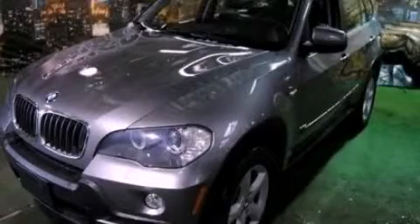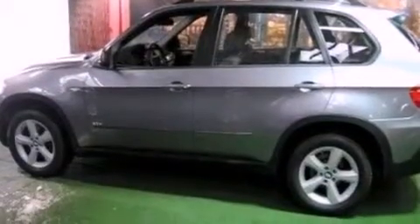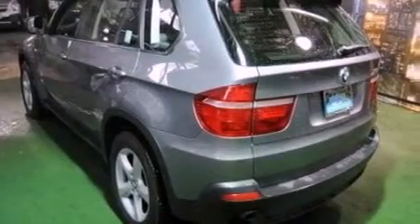This is a 2008 BMW X5, a luxurious package designed with the finest elements in mind. It has a 3.0 liter six-cylinder engine and an automatic transmission.